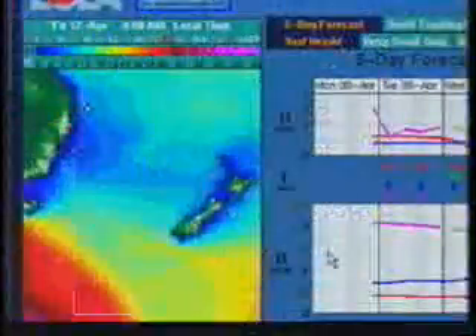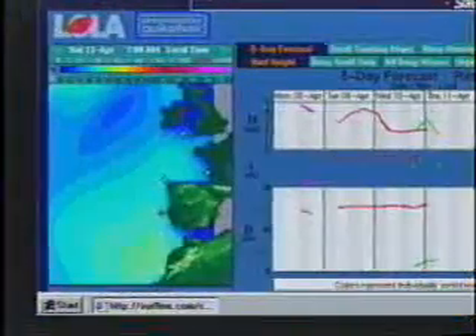Surfline.com's wave forecasting software crunches buoy reports, weather conditions, and satellite information to predict when the best waves will be hitting every coastline in the world. For less techy surfers, there's the Tide Watch.